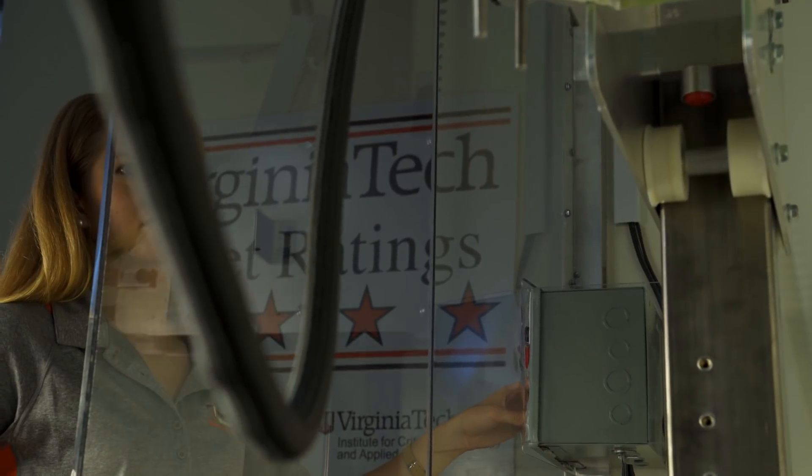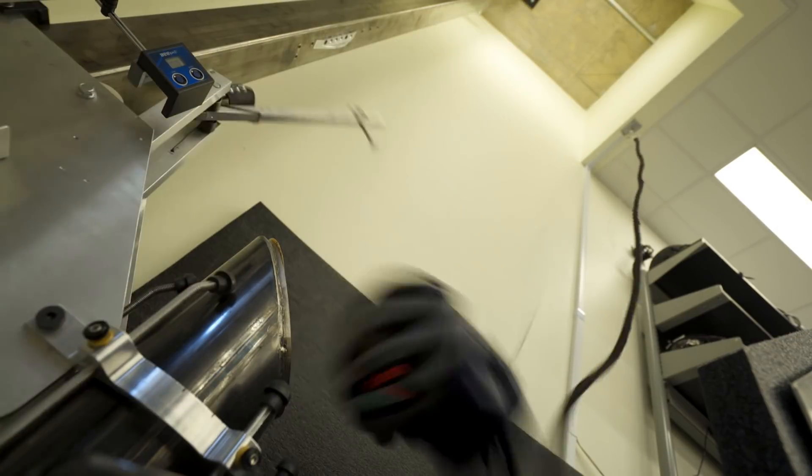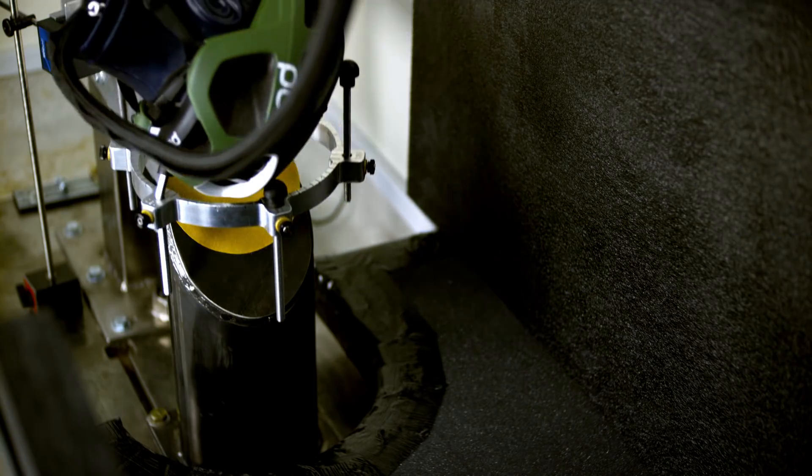The star rating system aims to analyze helmets across a range of impact scenarios that are known to be seen in the real world. We take a helmet and subject it to a number of impacts with six different locations and two velocities, which are then summarized into one performance rating.